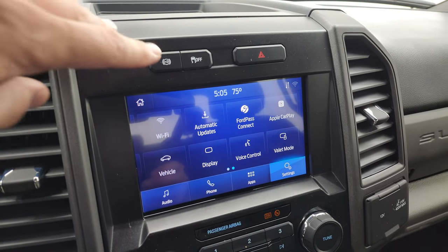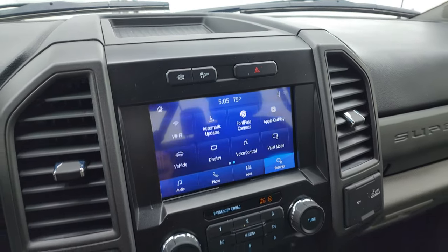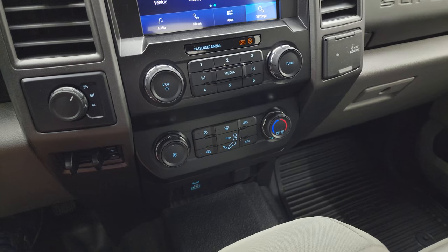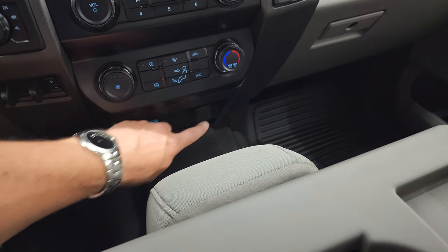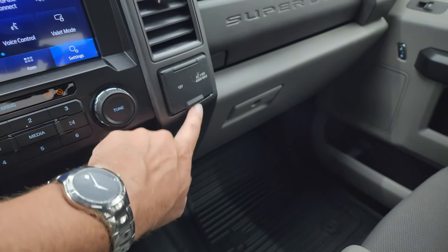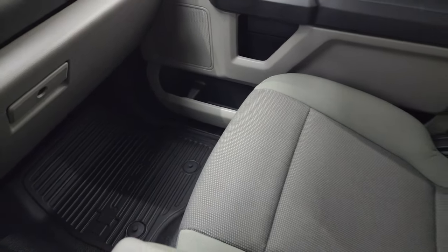You also get your factory exhaust brake, stability control, hazard lights, and the brake controller is right there. Turned-out four-wheel drive, tactile climate and volume/tune controls, a USB and USB-C port down there, and a 12-volt power point. You also get a 12-volt power point here and a 110-volt 400-watt max plug-in. Dual glove boxes, and the passenger side armrest and seat are in fantastic condition — no rips or tears. It smells very clean inside this truck.